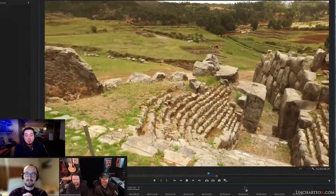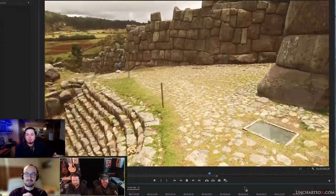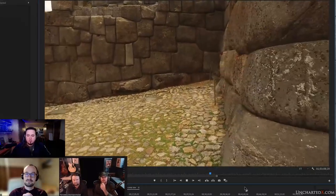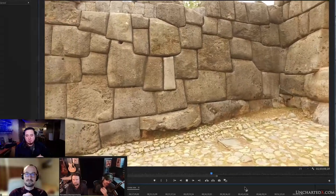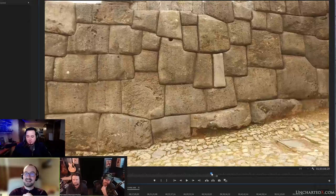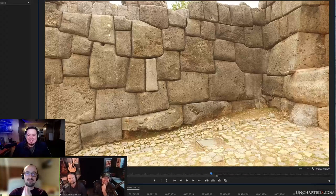The Inca were masters of water management. There are a few sites like Tipon that are definitely Inca - they used some megalithic stones in parts of it, but they were incredible at creating these water gardens. That looks like it's a different kind of stone stuck in the middle of that wall - a different colour. It looks like it's been either well reconstructed or that's significant.